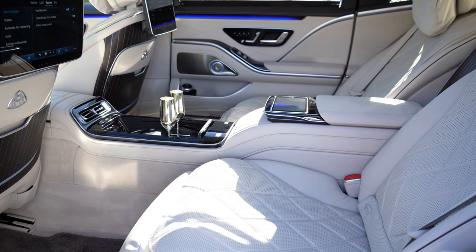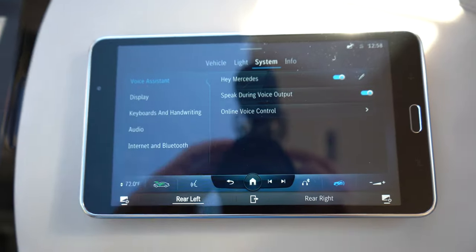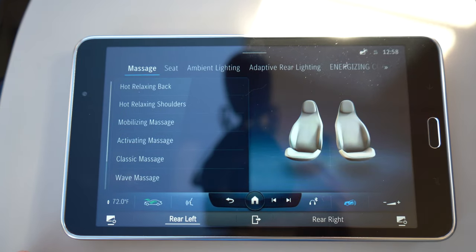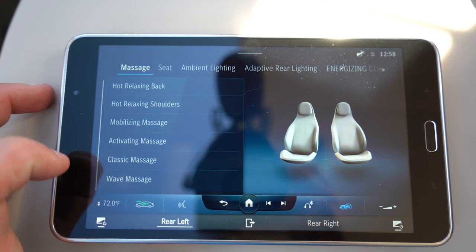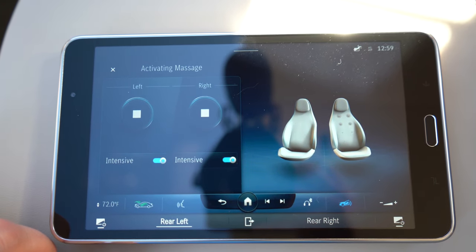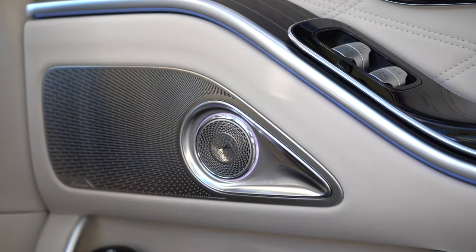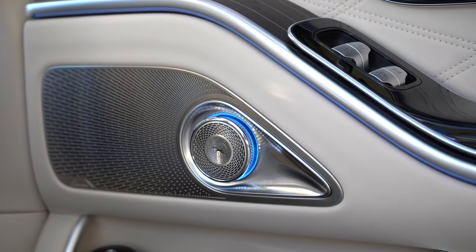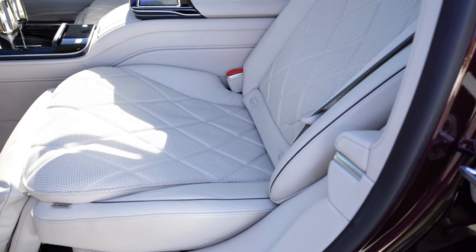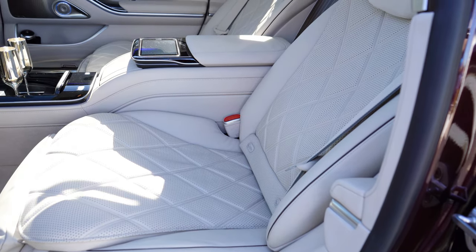If that rear passenger looks to that center armrest, they're actually going to find a second command center for MBUX — a pop-up tablet that comes out of the center armrest that can control essentially everything in the car. Everything from the climate control to the radio, you can set the navigation and your destination from the back seats. You can also control the ambient lighting, the rear window sunshades, and side window sunshades. And my favorite part — you can make the Burmester sound system speakers do a little twirl. It is a Burmester 30-speaker sound system with 1,750 watts and two large subs in the trunk, which you actually feel through the seat in the back.